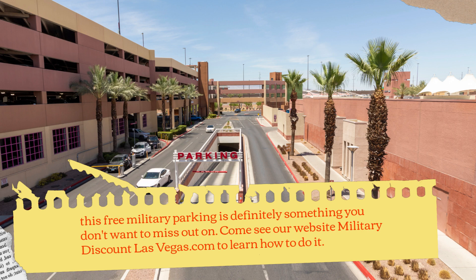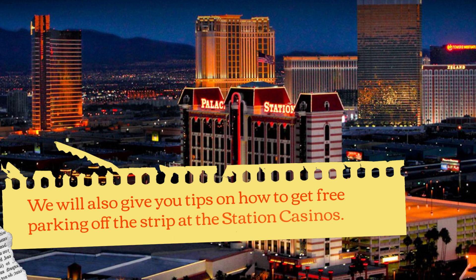Come see our website MilitaryDiscountLasVegas.com to learn how to do it. We will also give you tips on how to get free parking off the Strip at the Station Casinos.